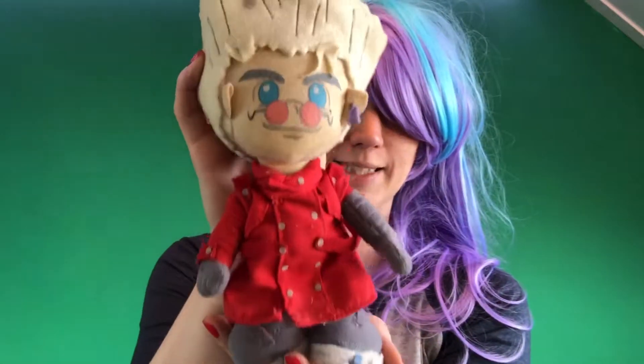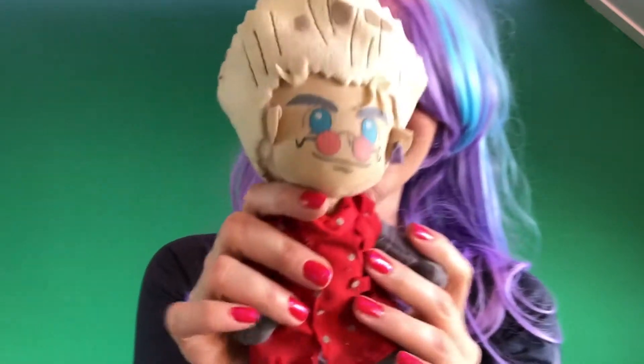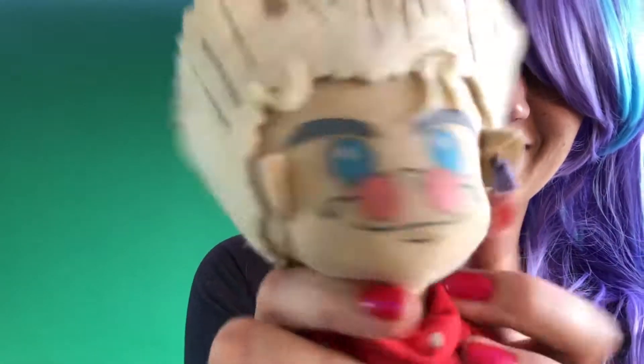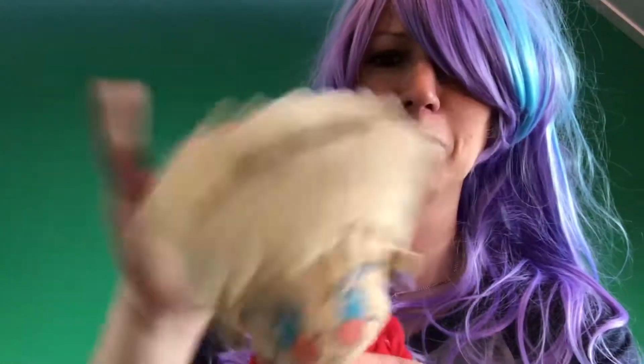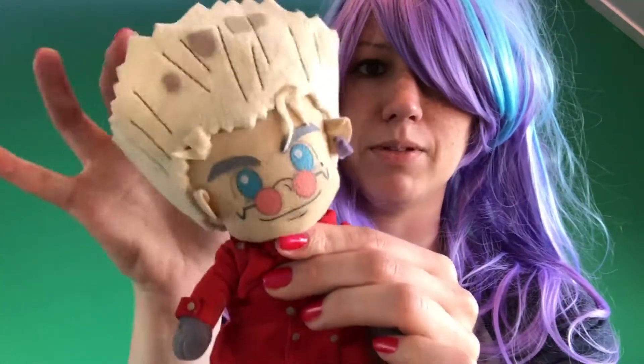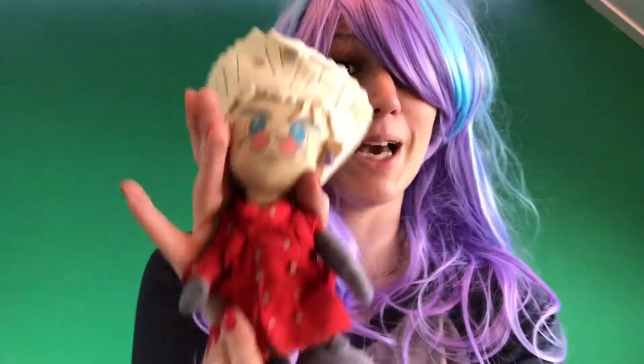This one — all you anime fans out there will also recognize who this is. Yes, it's from Trigun! Isn't he awesome? I even have the earring — look at that. He's so dusty, I need to clean him up. He's got a bit of a bobble head, but I'm very happy I found this guy. I really loved watching Trigun.